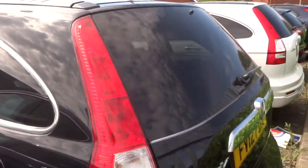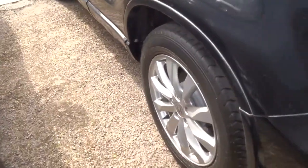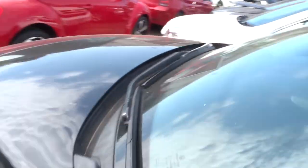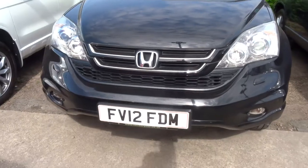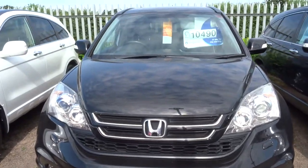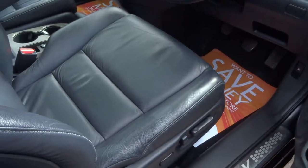We like Hondas — they're very very reliable cars. There's a 12 plate with alloys and privacy glass; this one's also manual and has done just under 70,000 miles, full leather trim.